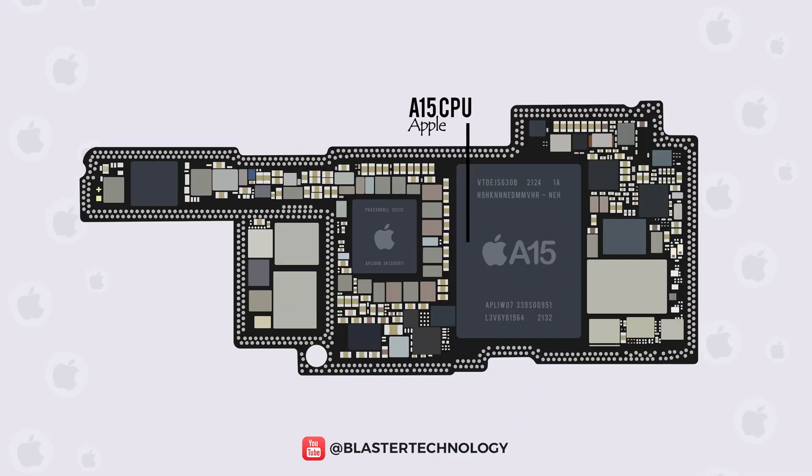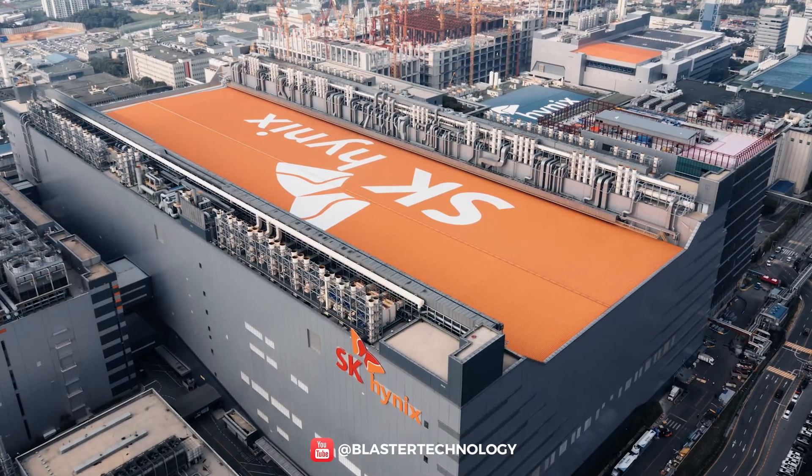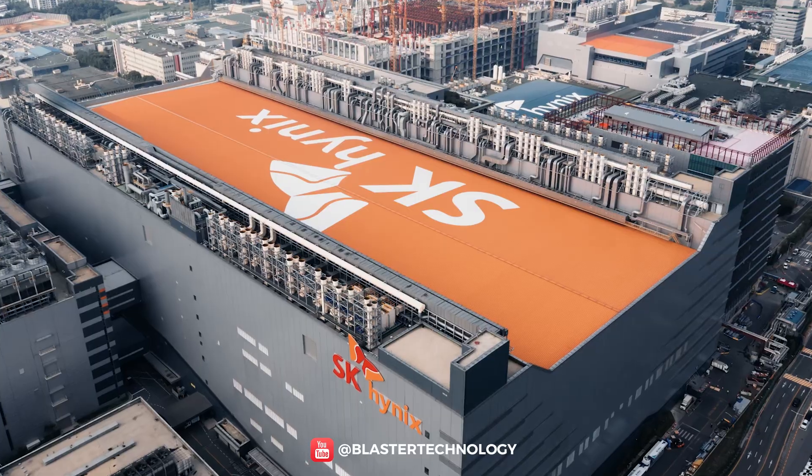As for the RAM memory, Apple used the LPDDR4X model procured from South Korean supplier SK Hynix, the second-largest manufacturer of memory chips and the third-largest semiconductor company in the world.